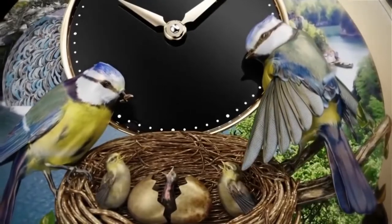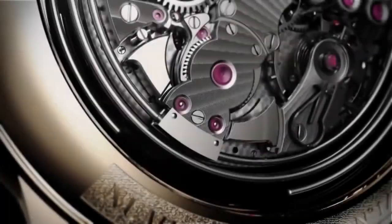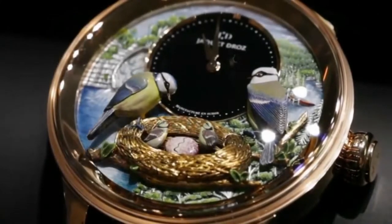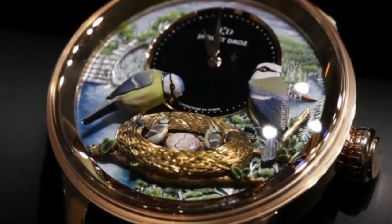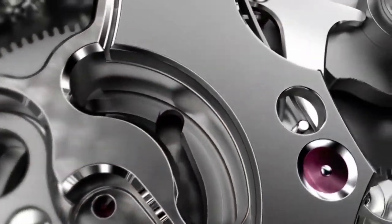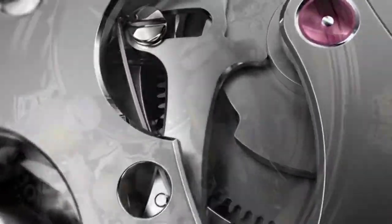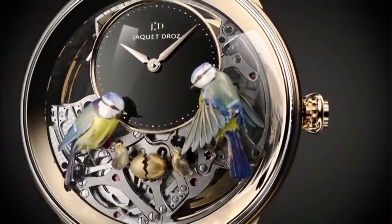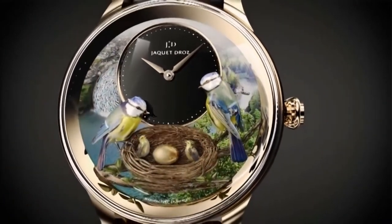Fully animated by a mechanism of unequalled complexity, this three-dimensional picture truly comes to life. While one of the birds bobs to give a beakful of food to its offspring, the wings of its companion spread to reveal their delicate shades of color. An egg in the middle of the nest opens to reveal a chick, while the water of the stream flows in a continuous cascade. No less than eight different animation mechanisms act in synchronism.